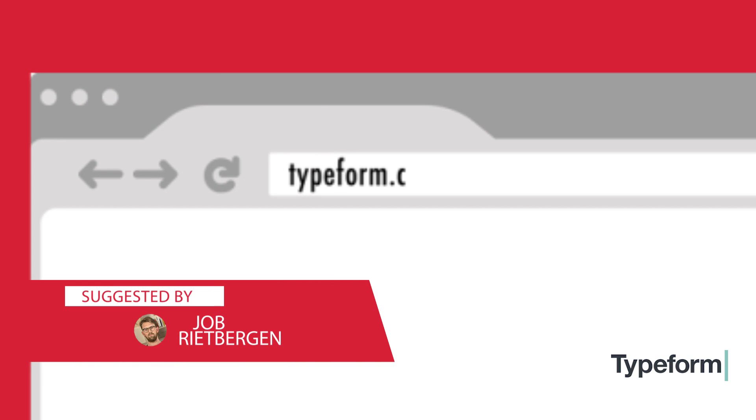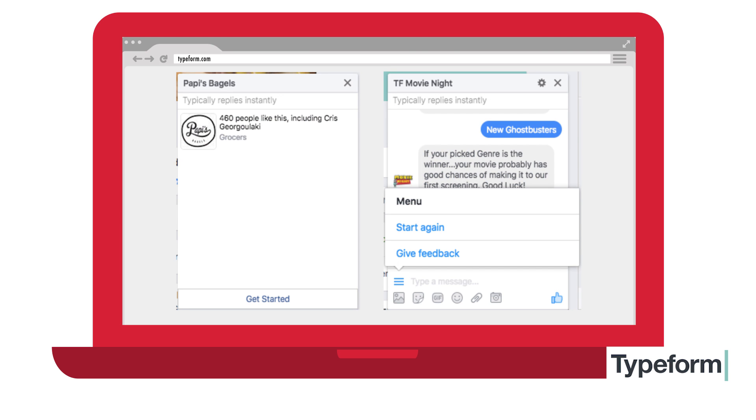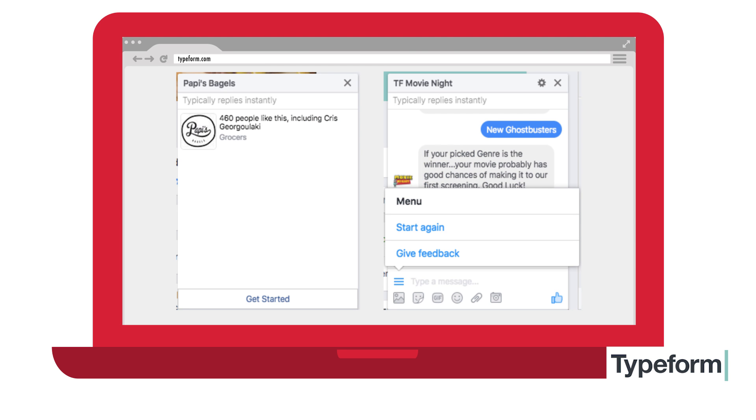On the same subject of Facebook Messenger, Job got pretty excited because you can now integrate Typeforms directly into Facebook Messenger. For example, you can embed your quizzes or questionnaires directly into Messenger.